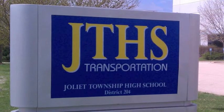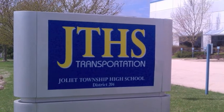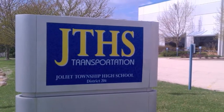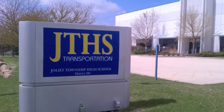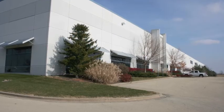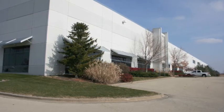With a recent acquisition of a 148,000 square foot warehouse, JTHS will have the ability to bring back students with behavioral disabilities who are placed out of district, saving the district thousands of dollars per year. Space will be made available through the relocation of the JTHS Transportation Center, which is currently housed at the Central Campus.